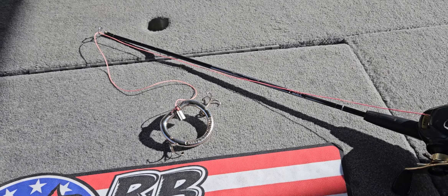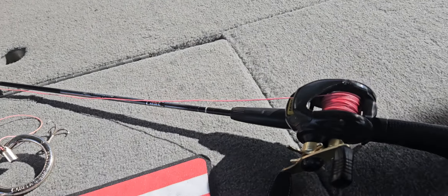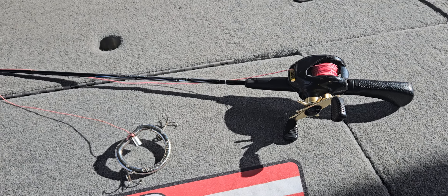This thing is absolutely amazing. And as you guys can see, I've got her rigged up just on an old pistol grip I had laying around in one of my old worn-out reels, and that is 500-pound braid.